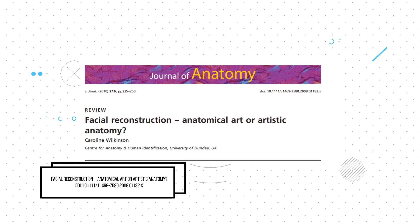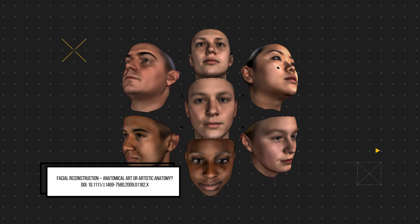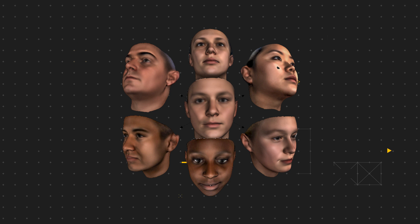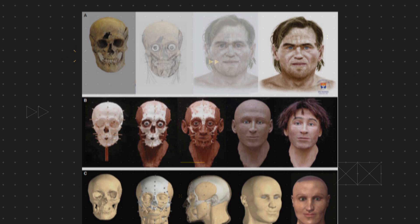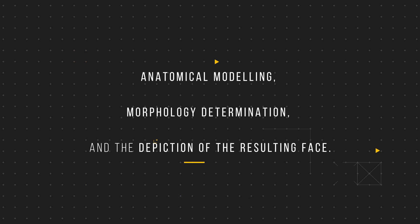As stated by a seminal 2016 anatomical paper by Caroline Wilkinson, the mainstream method for facial reconstruction is through a 3D computerised technique that places facial sculptures over skull replicas, creating a facial appearance that appears somewhat living. The 3D computerised model is a step above the 2D sketches of earlier generations and above clay-based 3D models. The reconstruction technique involves 3 elements: anatomical modelling — how the hard dentifacial structure looked — morphology determination — how the soft features looked — and the depiction of the resulting face.